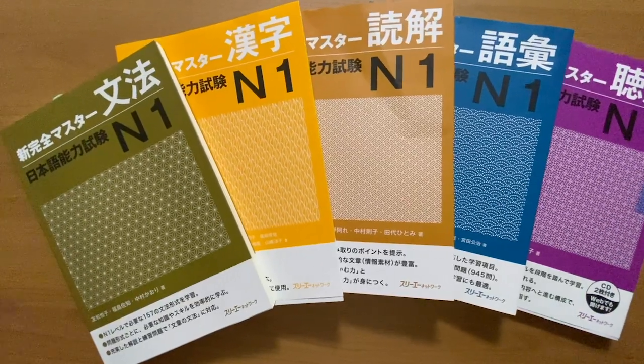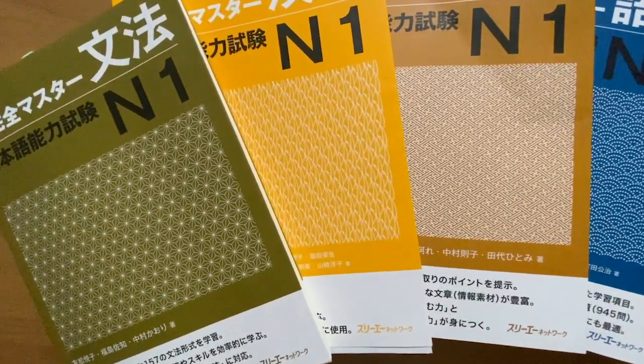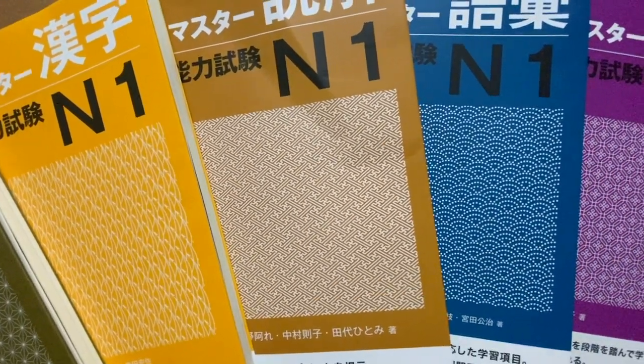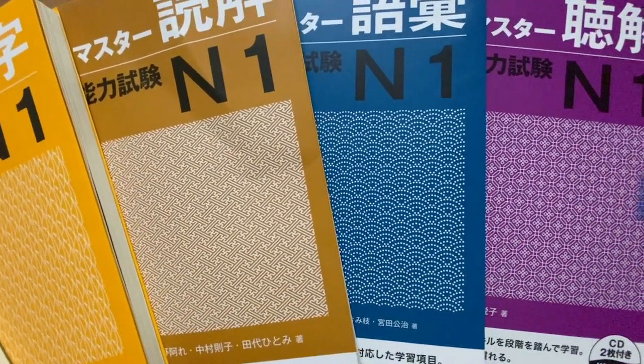The new Kanzen Master books on the other hand have different colors for each book and have different patterns on the cover — the patterns are cute but I don't care much for them as book covers. I personally like the Somatome covers because they're cute, but because the colors of the Kanzen Master books differ, once you familiarize yourself with the colors it would be very easy and quick to just pick up the one that you need.